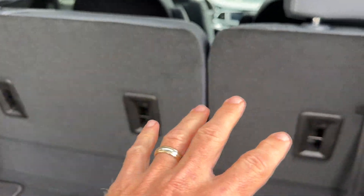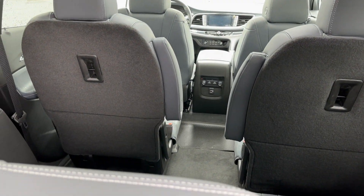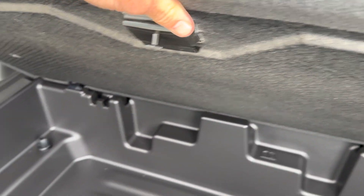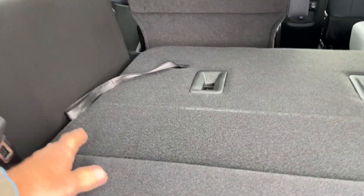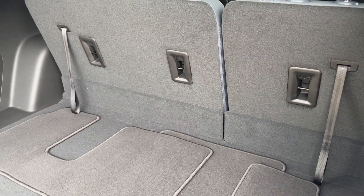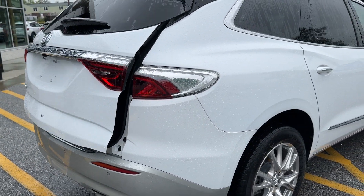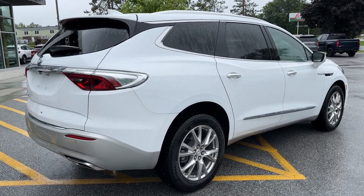The third-row seat is a 60/40 split — the larger part on the driver's side. The middle captain's chairs fold down flat, and these all come down nice and easy, giving you lots of solutions for combinations of passengers and cargo. There's also some hidden storage, and the amount of room in this car is extraordinary. When our kids were in car seats, we'd try to rent an Enclave or Traverse — and frankly, a Suburban or Tahoe doesn't offer as much usable space with car seats and luggage as the Buick Enclave does.